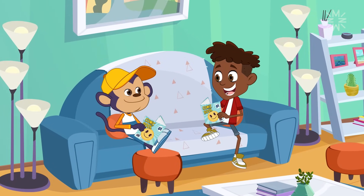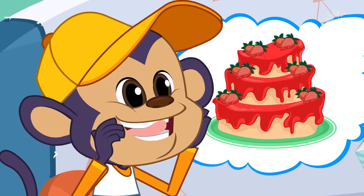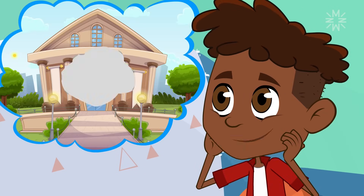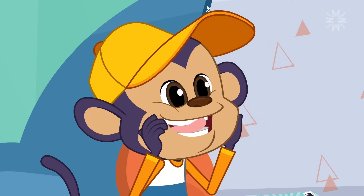Hey, Frank. Have you decided what you want to do for your birthday? Yes, I'm going to eat strawberry cake with frosting. Yummy. What about you, Pete? I'm going to the museum. I want to see the prehistoric animals exhibition that's coming to Remarkable Town. I can't wait for that day to come.